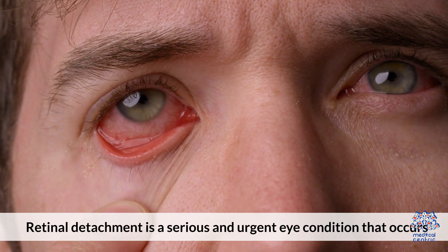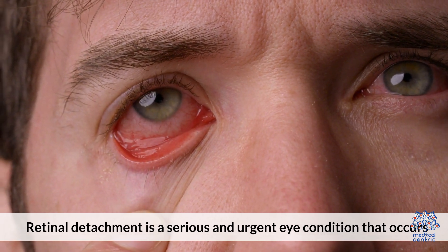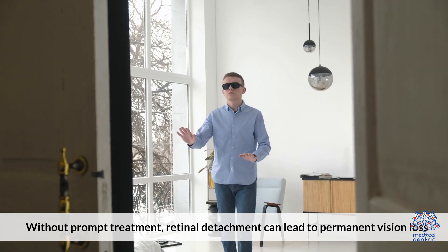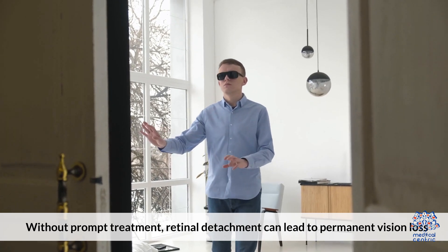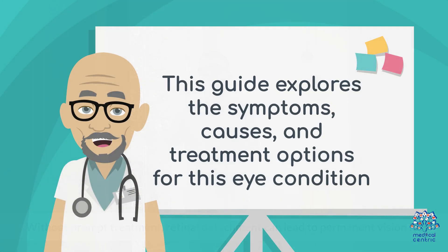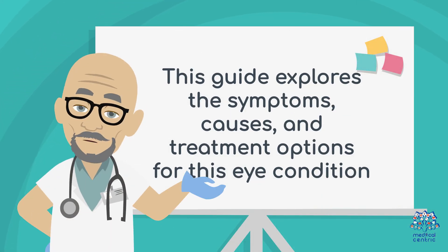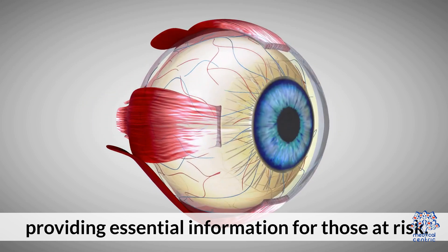Retinal detachment is a serious and urgent eye condition that occurs when the retina pulls away from its normal position at the back of the eye. Without prompt treatment, retinal detachment can lead to permanent vision loss. This guide explores the symptoms, causes, and treatment options for this eye condition, providing essential information for those at risk.